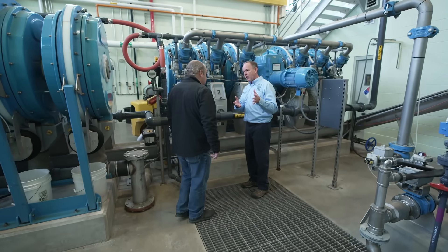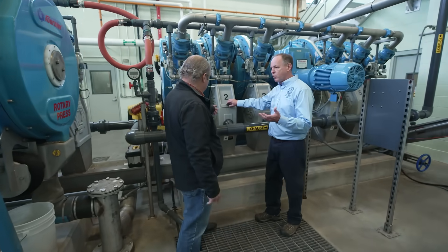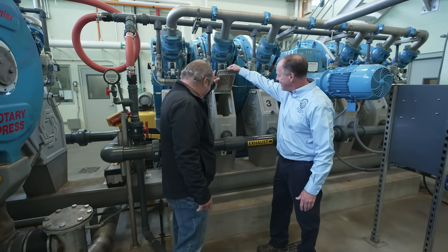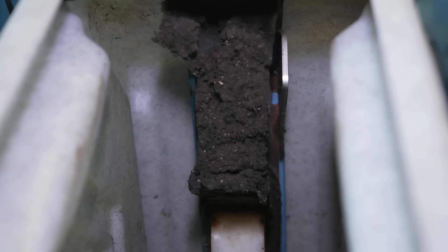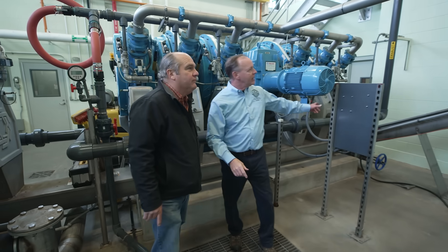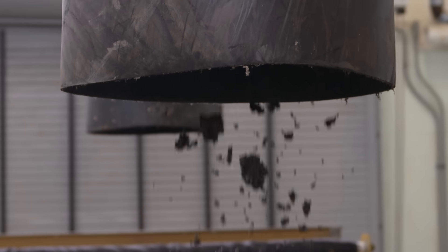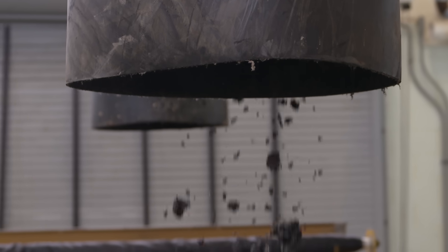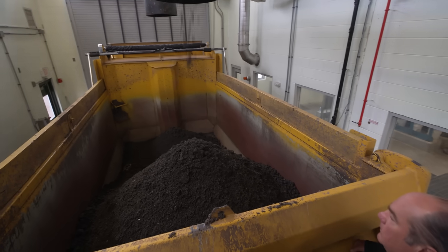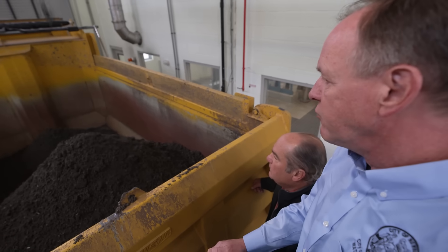That sludge gets pumped into this building where we dewater it — we squeeze it under pressure — and it goes into a solid cake form. You can see it coming off there. It comes from here, goes through conveyors, and gets conveyed into the next room. Here we're at the final stop on the solids process. This is our final cake, made into fertilizer and compost and reused.